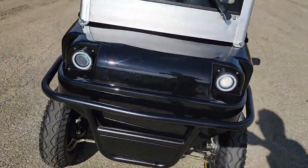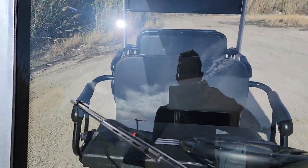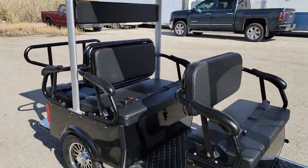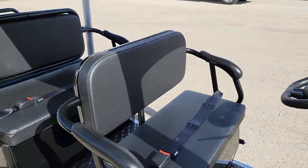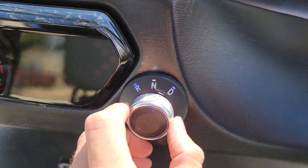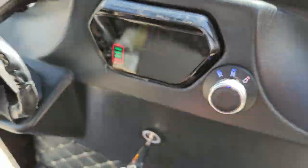Super bright LED white lights in the front, again your glass windshield along with your windshield wipers. Available in red, black, blue, and white — in stock and ready to ship. Give us a call to make sure what colors are in stock at this time. It's got drive, neutral, and reverse.